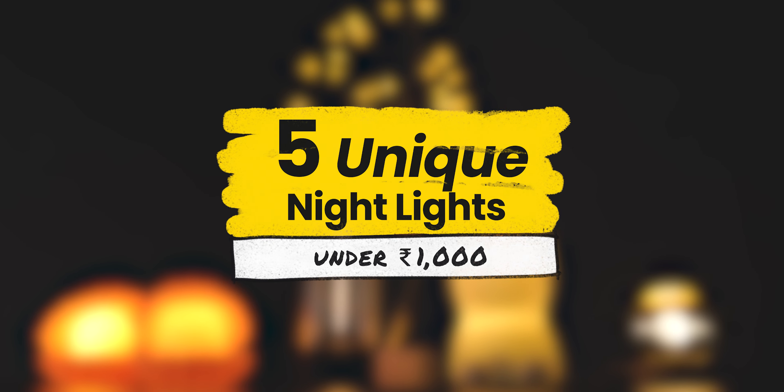Here are five unique night lights that you can buy under a thousand rupees. All five have some kind of different design and functionality that makes them amazing for the price, which will definitely spice up your setup. So without wasting any precious time, let us begin.